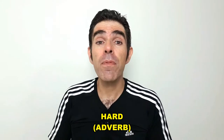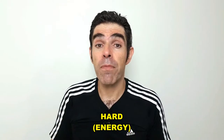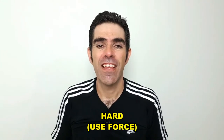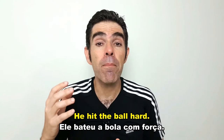As an adverb, hard can mean doing something with energy — she works hard. To use force — he hit the ball hard.